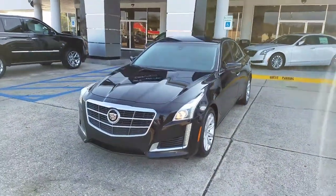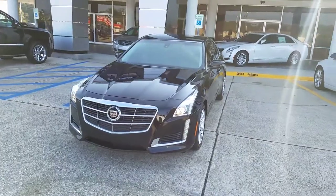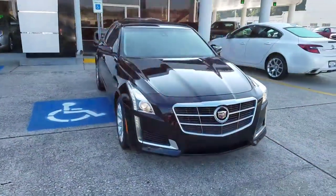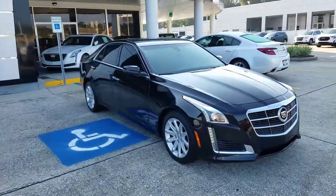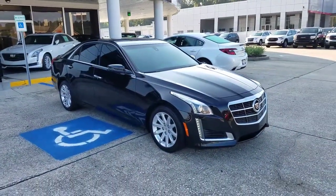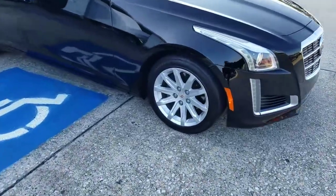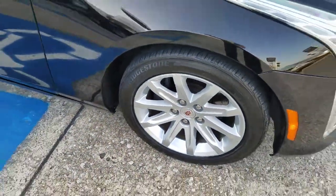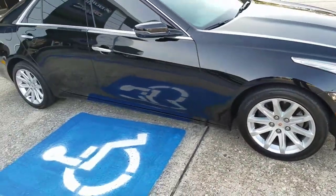Hey Leo, this is James. Here is that '14 CTS 2.0 Turbo sedan. There are a few little marks on the rim, maybe something that can be taken out by a rim guy.